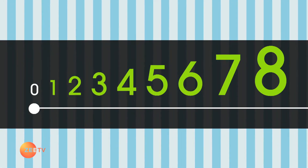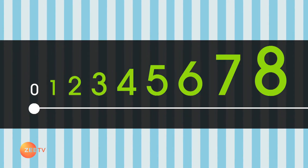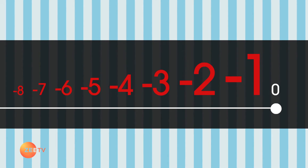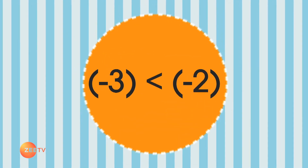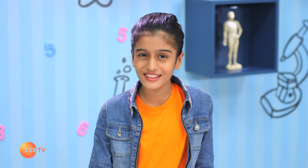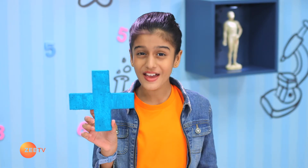Let's look at the number line again. The numbers get bigger as you go right. On the positive side, it's the same for the negative side — the numbers get bigger as you move towards the right. So minus three is smaller than minus two. Wow, that's quite cool, isn't it! That's it for today — I hope you've learned the difference between positive and negative numbers.